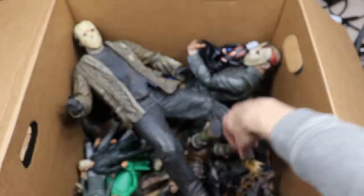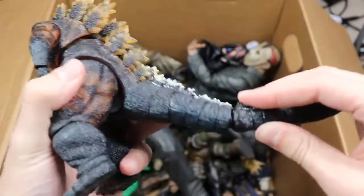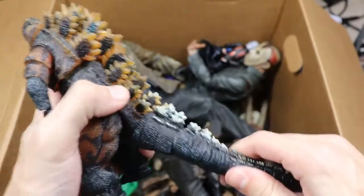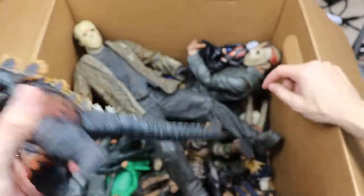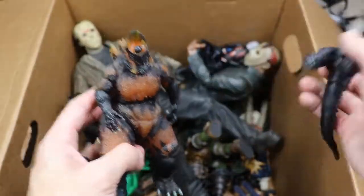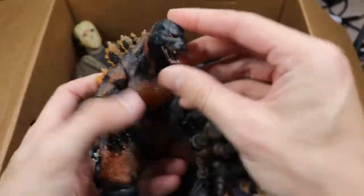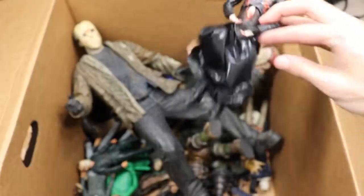Next we have another Godzilla — and not only did his tail fall off but his head fell off too. That makes three headless figures in this video. I guess it wouldn't be a massive box of horror figures without headless figures. Here's a little mini Godzilla — shout out to Javi. I'm not big on Godzilla anyway, so there you go.